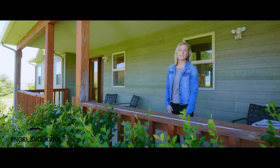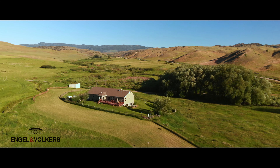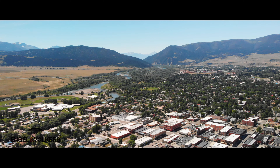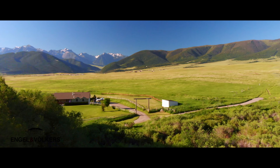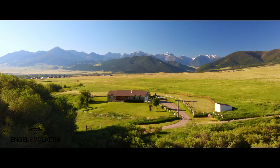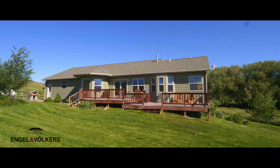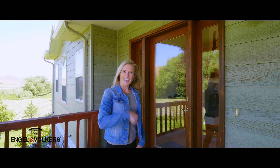Hi, I'm Chelsea Dubois with Engel & Völkers. I'm on one of our newest listings at 111 Fleshman Creek Road, just three miles from downtown Livingston, Montana. This home is on 5.3 acres. It is 2,421 square feet with three bedrooms, two and a half baths, and a three-car garage. Let's check out the inside.